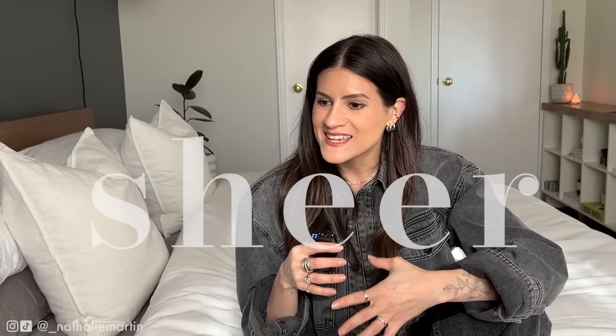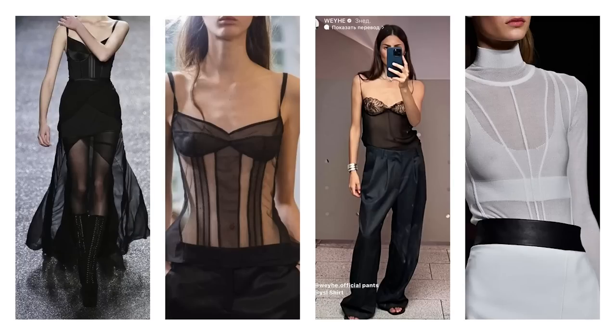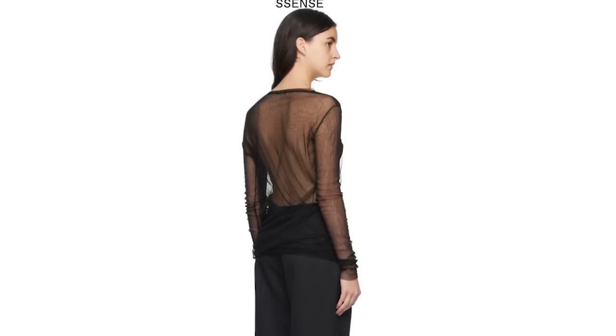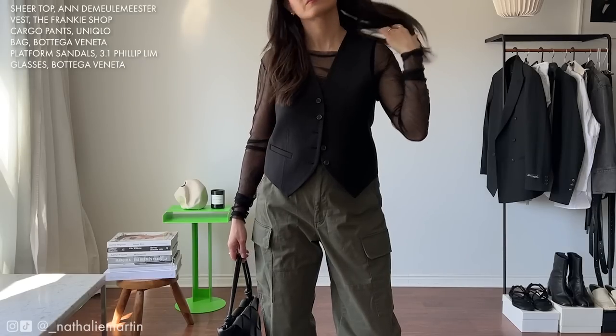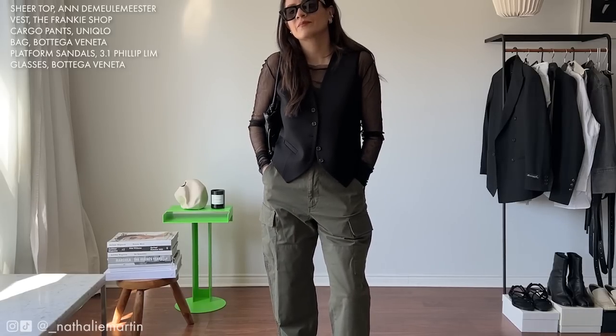The next trend I'm surprisingly very much into for spring summer is sheer — anything sheer, transparency, corset, lingerie-inspired stuff has really caught my attention. Sometimes I don't overthink trends and just go with whatever feels right, and as my style evolves I find myself surprised at what I'm drawn to. I recently picked up this Anamule Mister sheer top from Essence. To balance out the femininity and sheerness of the top, I incorporated some cargo pants from Uniqlo in a size small.